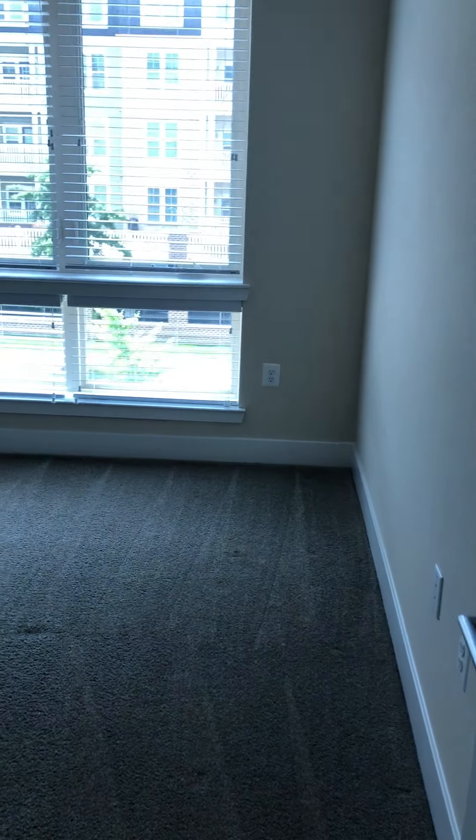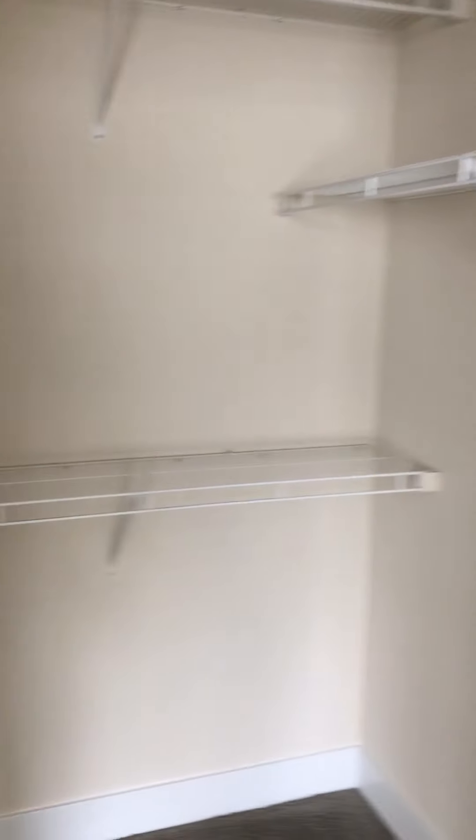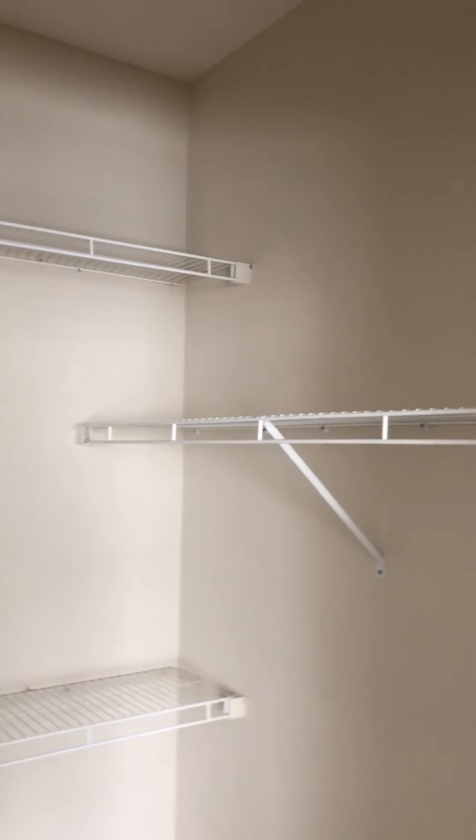You're going to have a closet in the hall area. Still in the walk-in closet.